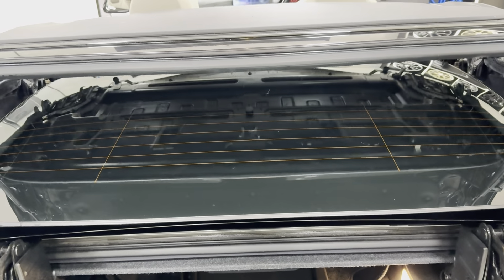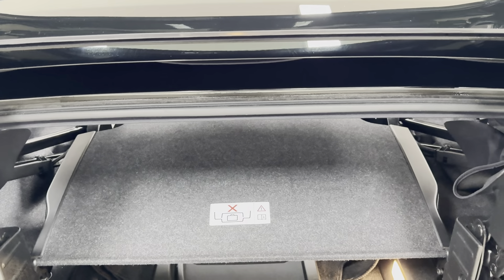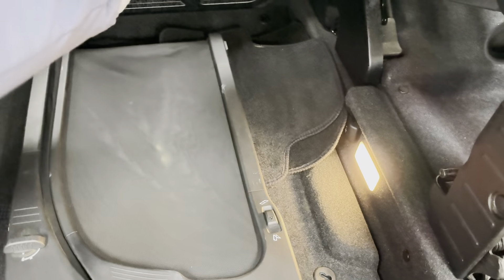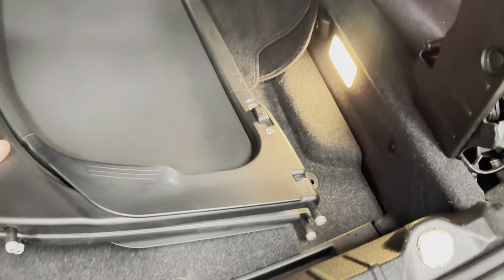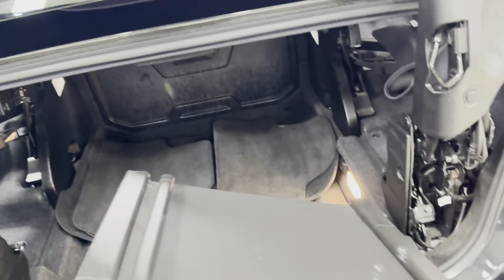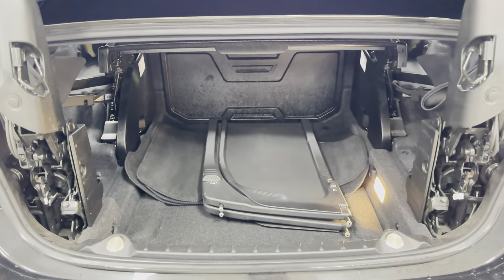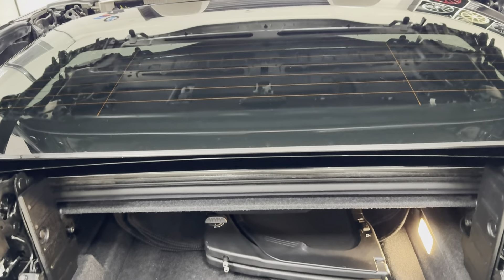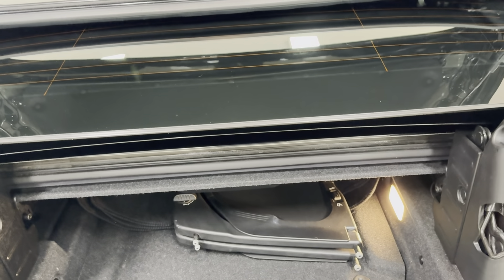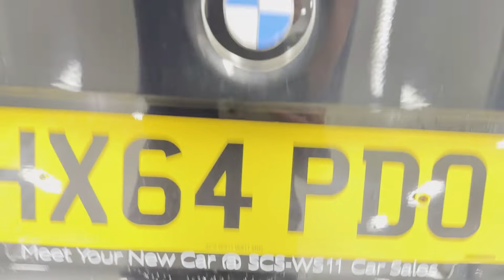If we just pop open the boot, we'll have the roof up and out of the way using the provided switch just up here — a really clever idea to give you the full boot space. Inside the boot we have the wind deflector device that slots in place to remove some of the wind turbulence experienced at higher speeds. It is easily stowed in the boot or in the little slot behind the rear seats.